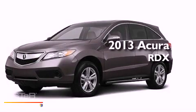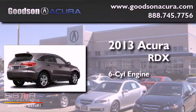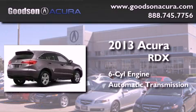This is a brand new 2013 Acura RDX. It features a six-cylinder engine and an automatic transmission.